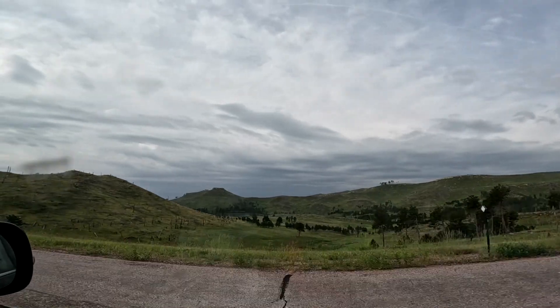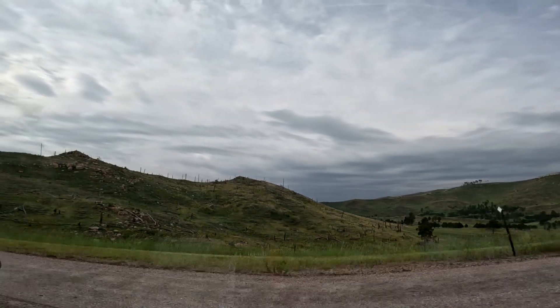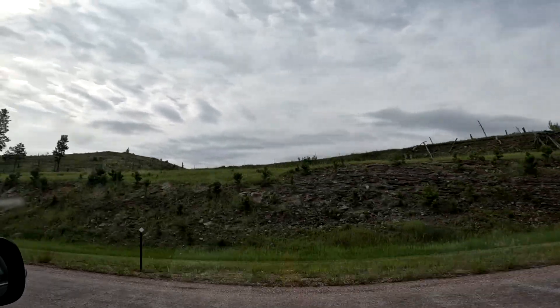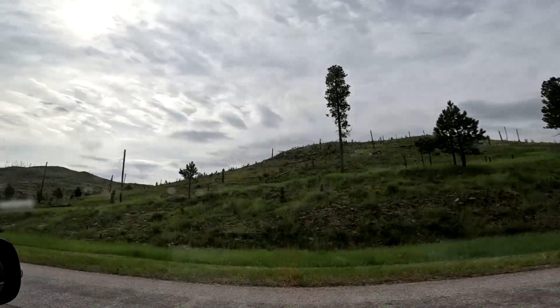We're deep into the Black Hills, headed to Wind Cave National Park. You can see remnants of forest fires, but you can also see the trees regenerating. Very scenic, very beautiful road, very windy.